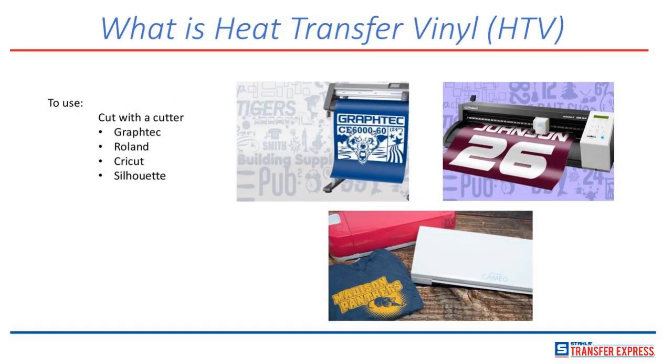To use heat transfer vinyl, you have to cut it — it comes in a roll usually, or sheets if you're using a Cricut or Silhouette. You have to have a cutter of some kind. You can have a large Graphtec cutter, a Roland desktop cutter, or of course the Cricut and Silhouette. I feel like we could call the last five years the Cricut-Silhouette revolution — they went from being something barely anybody had to something it seems like everybody has. Rolands and Graphtecs are the same concept, just the bigger, more heavy-duty cousin with more bells and whistles and quicker speed.